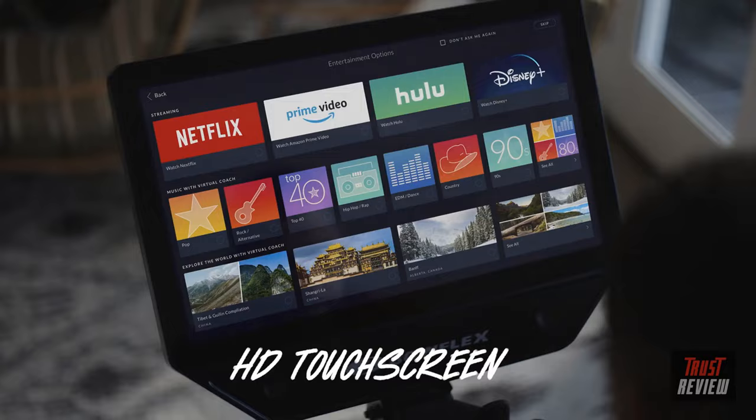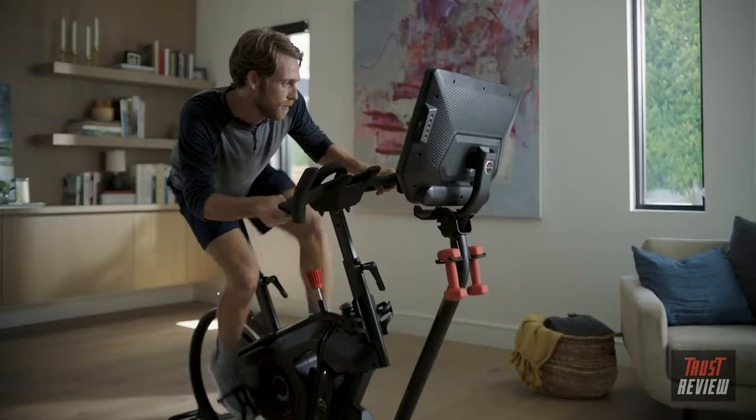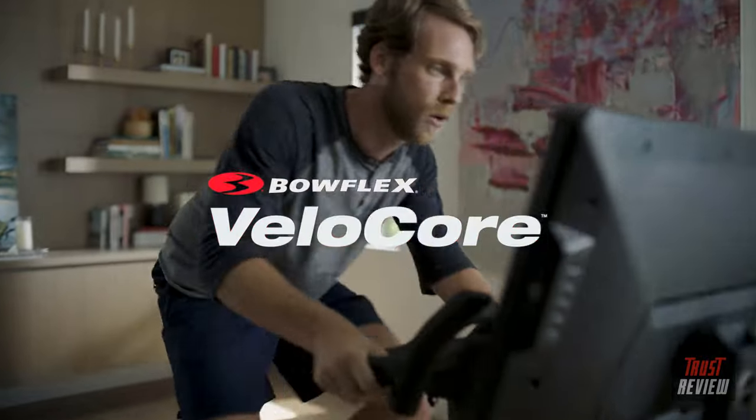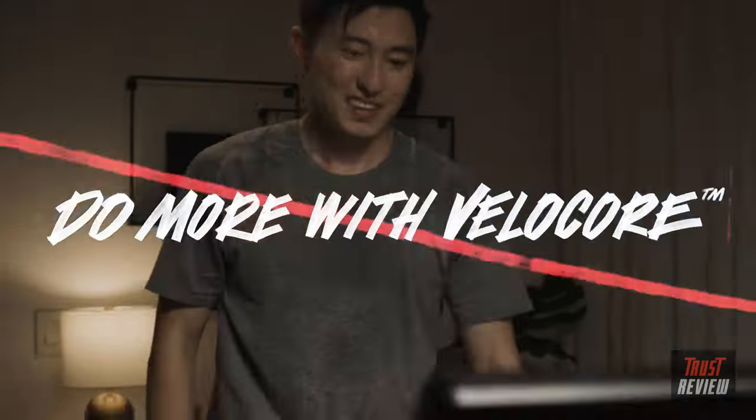HD touchscreen for Netflix and apps. There's indoor bikes, then there's the Bowflex Velicor bike. Why settle for less than you deserve? Do more with Velicor.